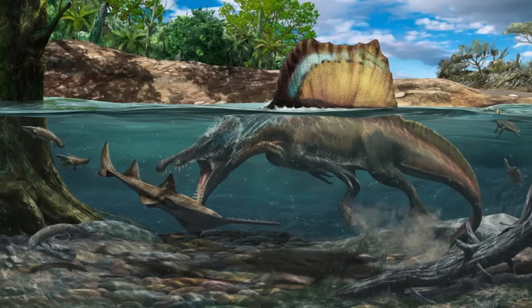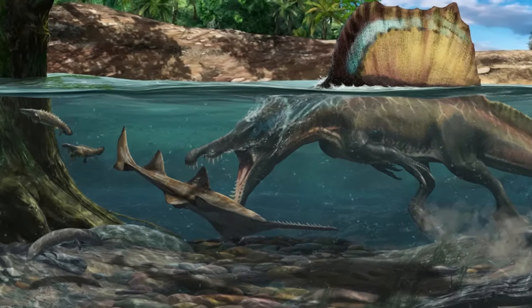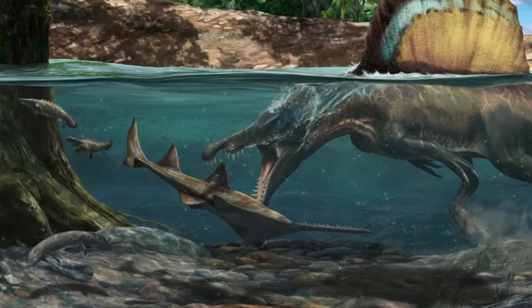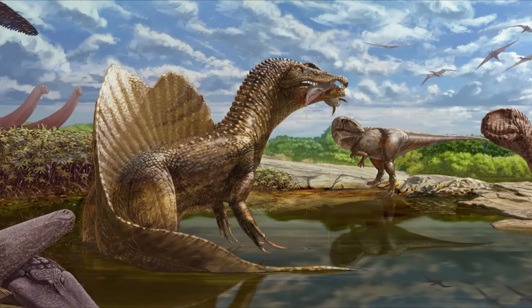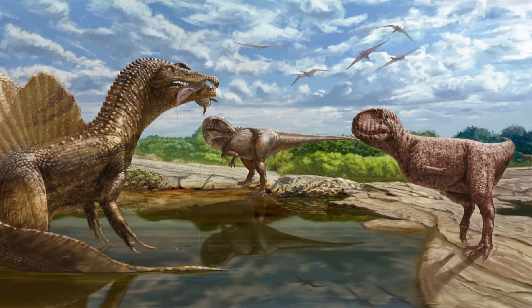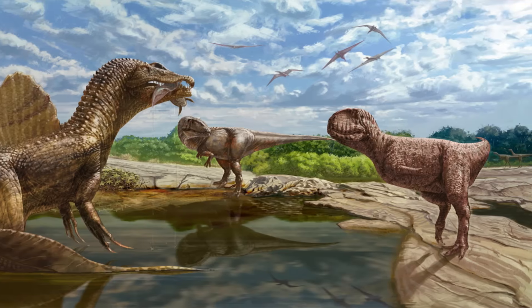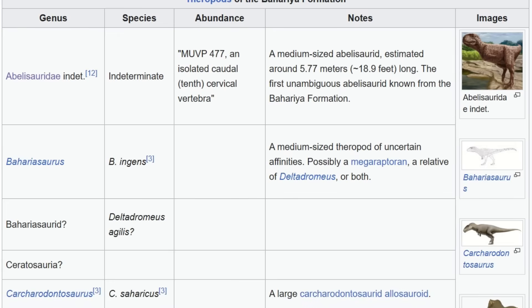Staying on those dinosaurs, however indeterminate they are, just to make a quick comparison: the fauna and some of the paleo-conditions show quite a few similarities to the Baharia Formation, famous mostly for giving us Spinosaurus itself. It's a bit of a stretch, but if the conditions and ecological relationships were similar, we can take some guesses as to how Titanovenator might have lived by comparing it to the Baharia Formation abelisaurid — the Kenyan Giant.